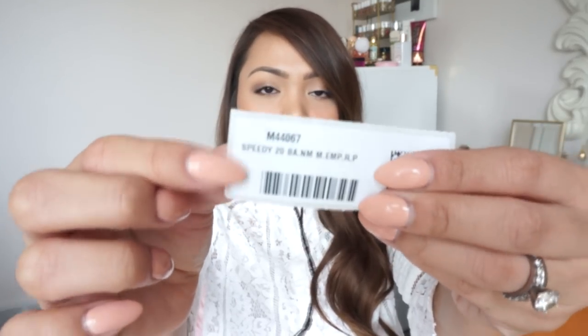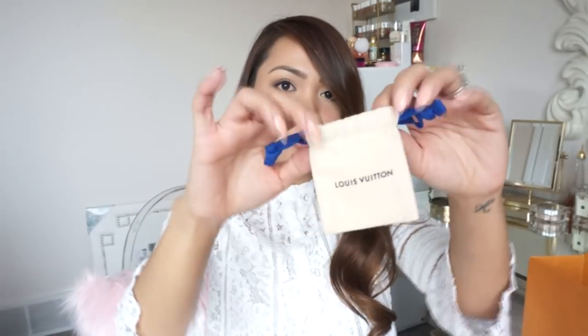It also came with a little booklet, which I thought was really cool — it tells you how to take care of it. There's also a little tag that says cowhide leather, man-made interior lining. And this is the barcode tag for the bag. I also got a little dust bag to put my keys and lock in if I wanted to — super cute.